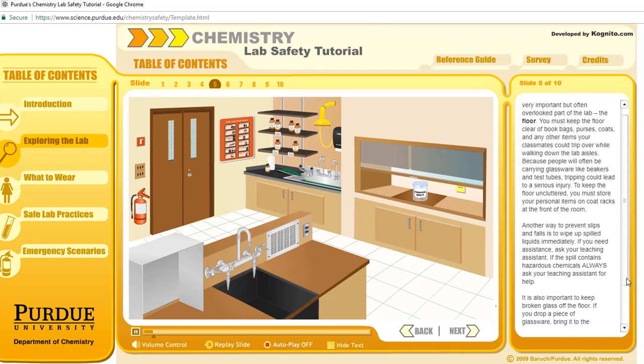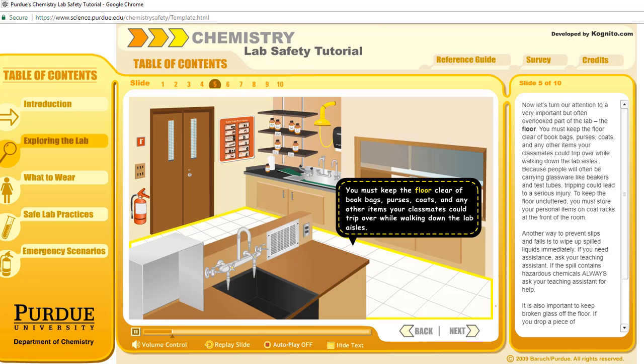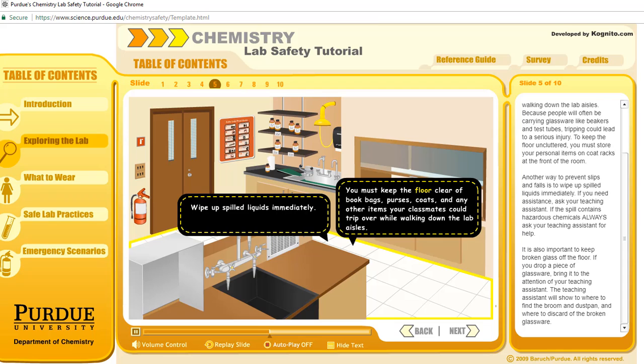Now let's turn our attention to a very important but often overlooked part of the lab — the floor. You must keep the floor clear of book bags, purses, coats, and any other items your classmates could trip over while walking down the lab aisles. Because people will often be carrying glassware like beakers and test tubes, tripping could lead to a serious injury. To keep the floor uncluttered, you must store your personal items on coat racks at the front of the room. Another way to prevent slips and falls is to wipe up spilled liquids immediately. If you need assistance, ask your teaching assistant. If the spill contains hazardous chemicals, always ask your teaching assistant for help.